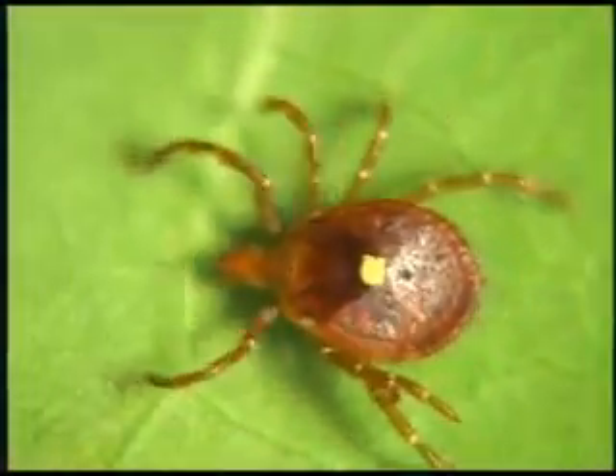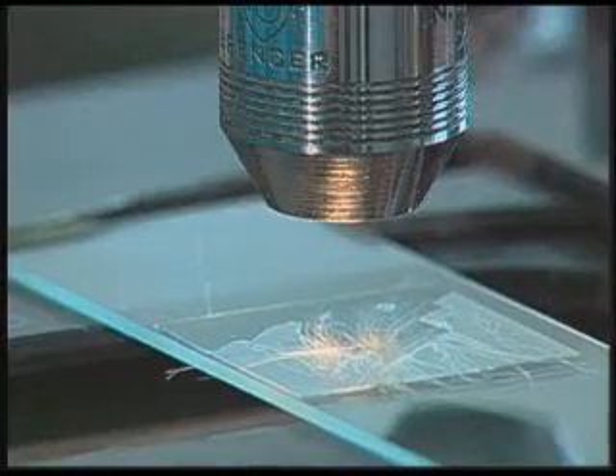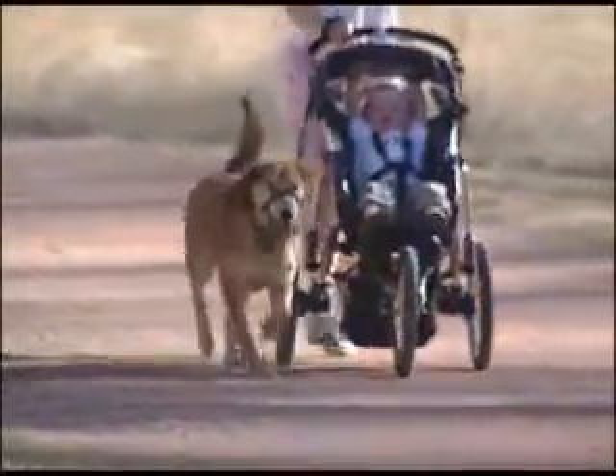Ticks are one of nature's most common disease carriers. Ticks spread Lyme disease, a bacterial infection that causes serious symptoms, not only in humans, but in our pets, too.